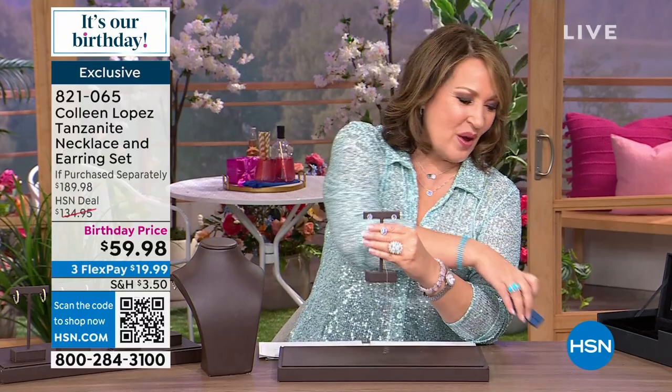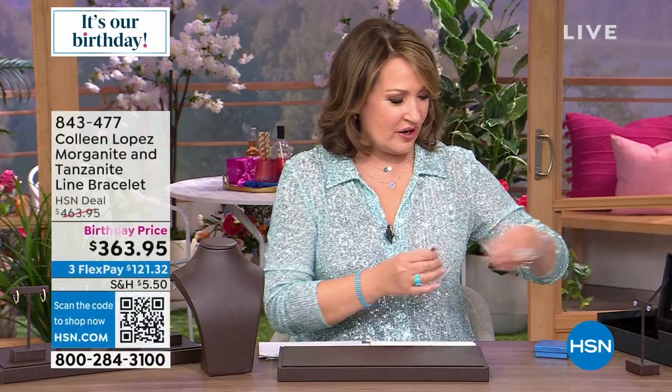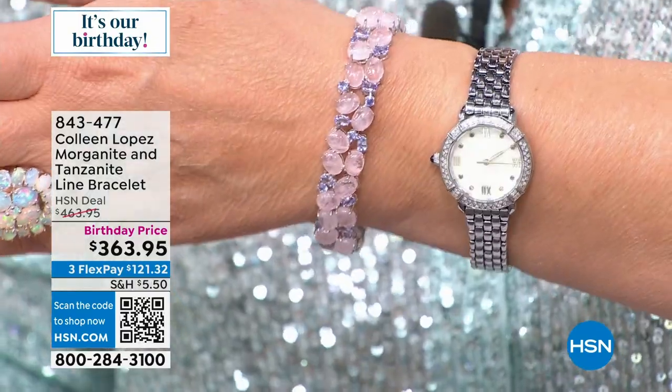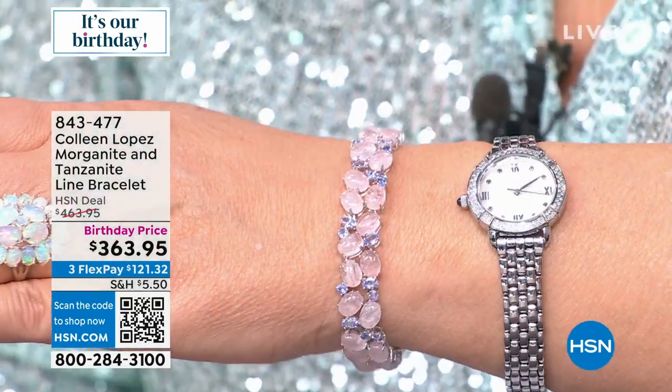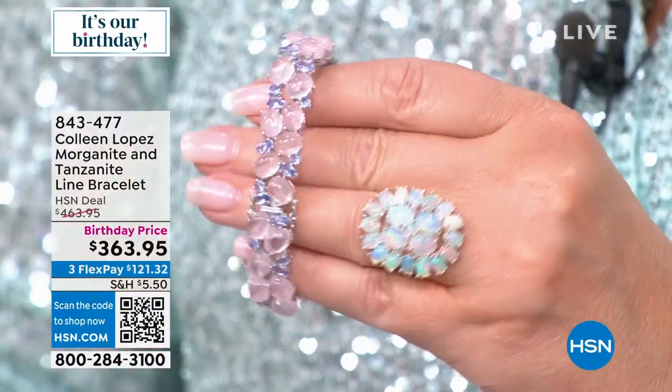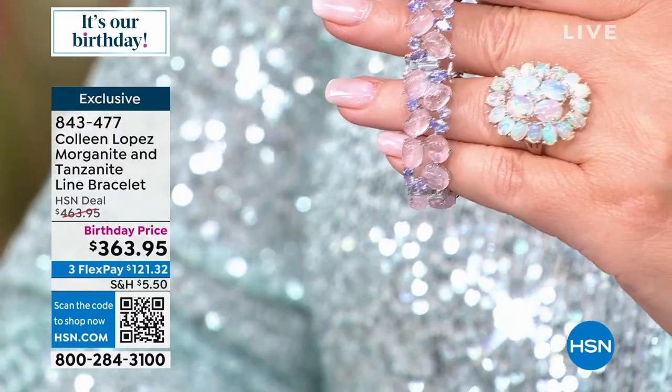You're getting the greatest birthday value, coming home even in a pretty gift box — whether it's a treat for yourself or someone special. Also — the bracelet I'm wearing on my wrist has tanzanite plus beautiful pink oval morganite. What a winning combination. We don't have a lot of this — two lengths available: small-medium at six and three-quarter inches, and medium-large at seven and a quarter. It's $363.95 at our birthday price. Item 834-477.